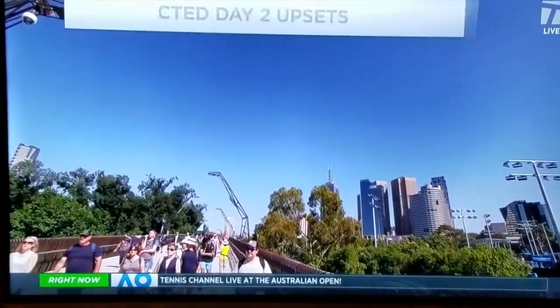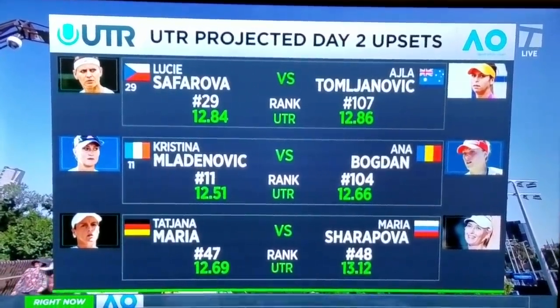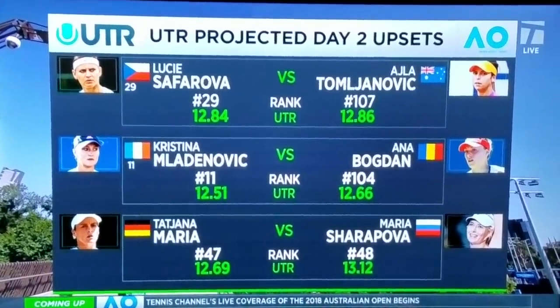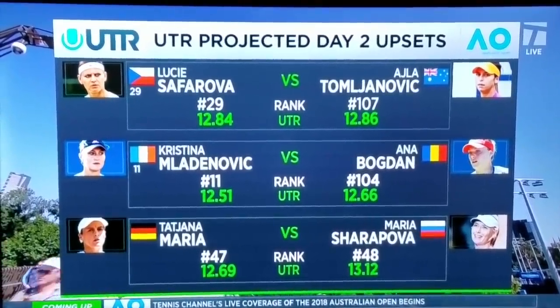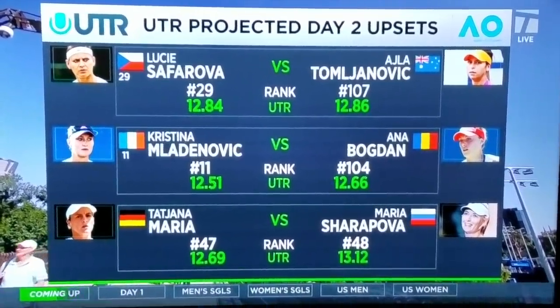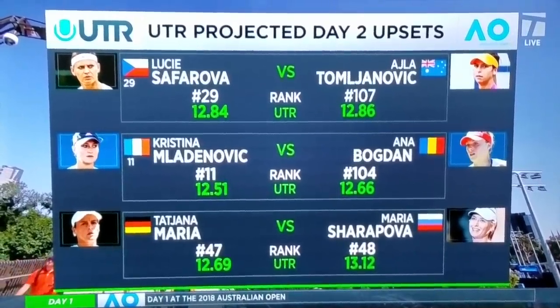You'll have to get used to the numerics of it — it goes from one to 16-and-a-half in terms of the scale. Here's an example of pre-matches on the schedule here in Australia today. Look at the WTA rankings, which are under the flag. Safarova is 29 in the world, Tomljanovic is 107, but their UTR rankings are almost identical, which really gives you a better profile of what this matchup could really be like based on their recent performance.